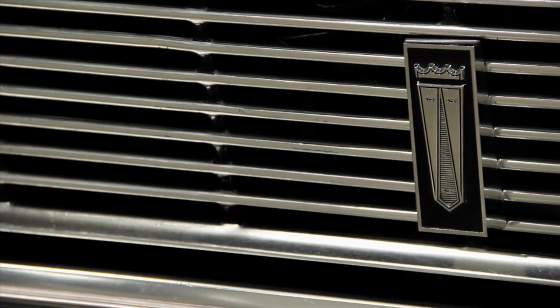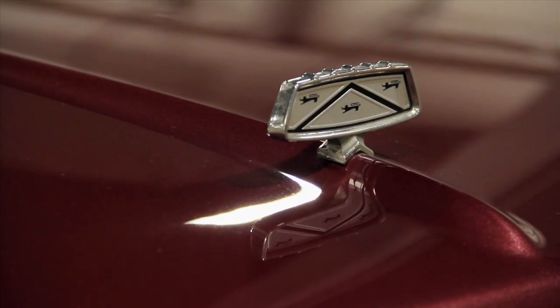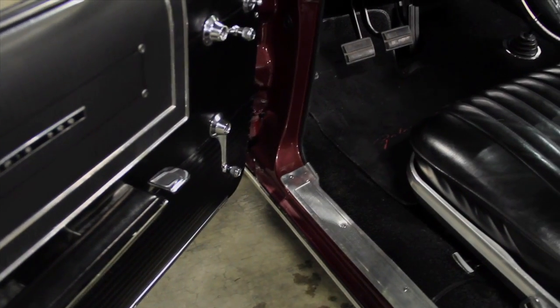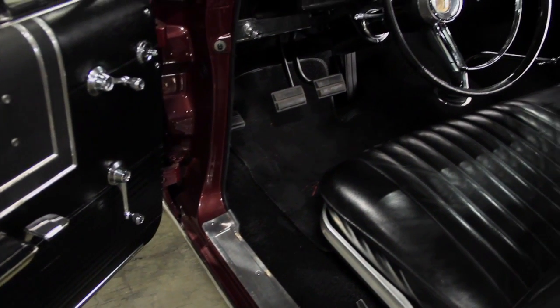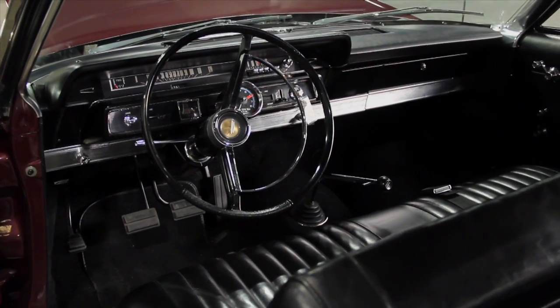They also debuted a brand new engine — the mighty 240-cubic-inch, 150-horsepower Big Six, touted as the biggest and smoothest inline six-cylinder you could get at the time. It featured seven main bearings and hydraulic lifters for smoothness.